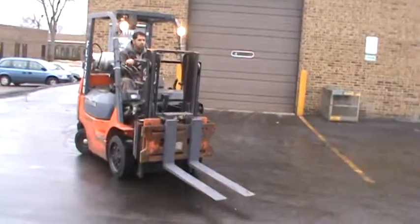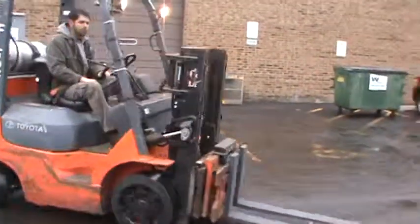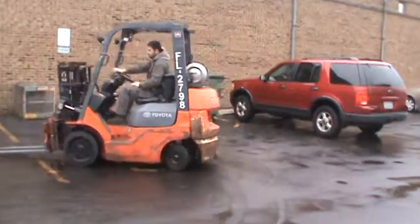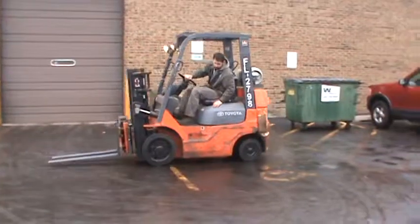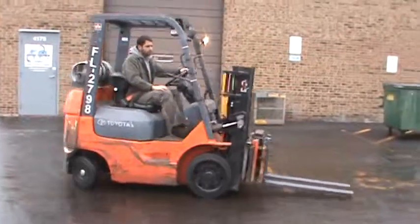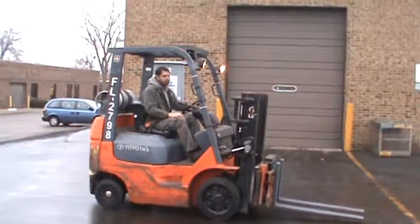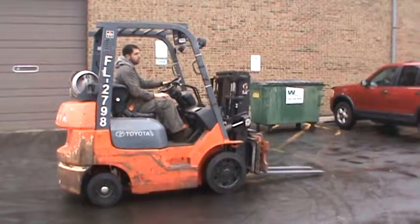Once again, this is a 2004 Toyota forklift, model 7FGCU20. This is a 4,000 pounds capacity forklift with a side-shift attachment and a scale attachment, double stage mast, cushion tires, recently tuned up, and this unit is ready to work.